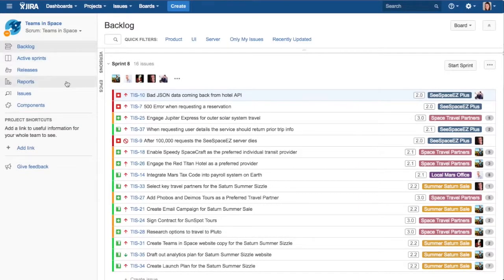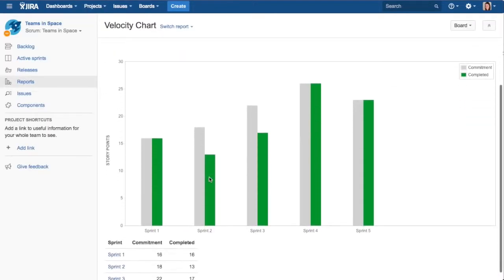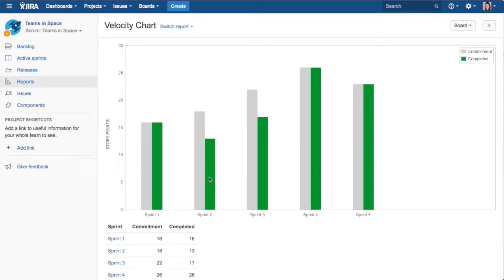For newly formed teams, it can take three or four sprints to get an accurate read of velocity, which is the average number of story points the team completes each sprint. Once an average velocity is established, this number can be used to provide a benchmark for how long it will take the team to hit their goal. An average velocity enables the team to determine whether they have the right mix of scope within a given budget during the sprint planning process.